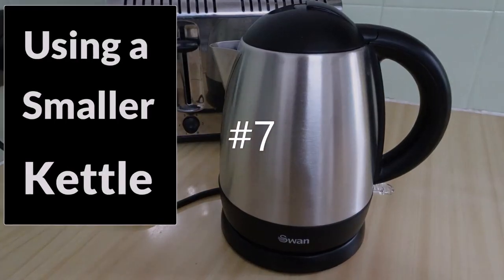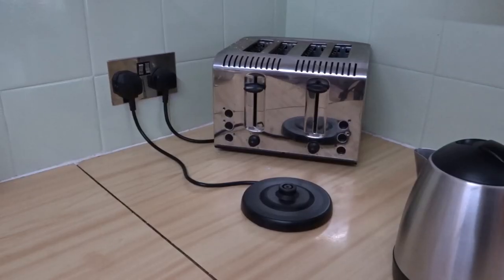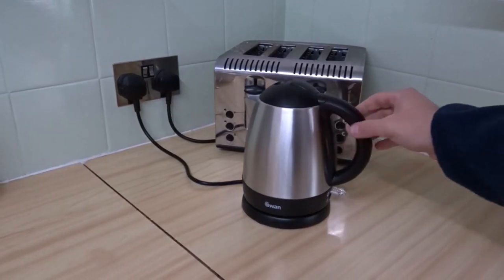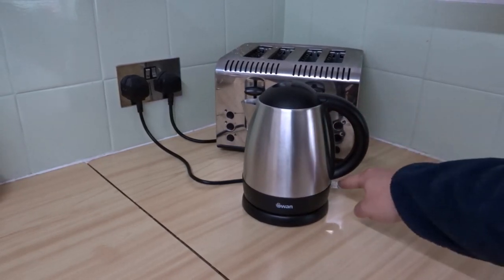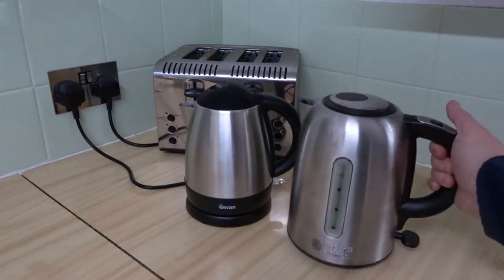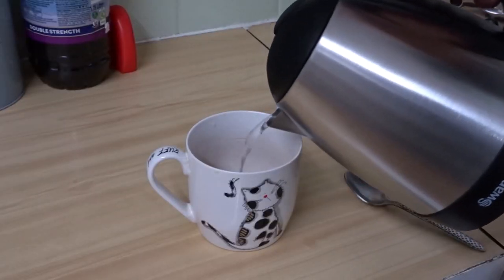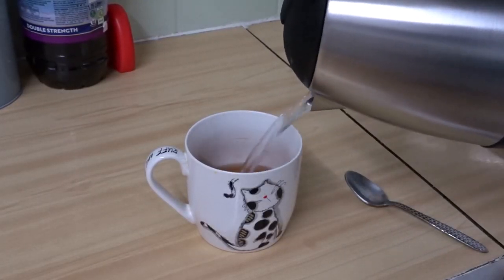At number seven, using a smaller kettle. My idea with this is if you have a smaller kettle you're less likely to accidentally boil too much water. You can see my old kettle was a normal sized kettle — I've gone down to a one litre kettle just to prevent me from accidentally boiling more water than I need and wasting energy.